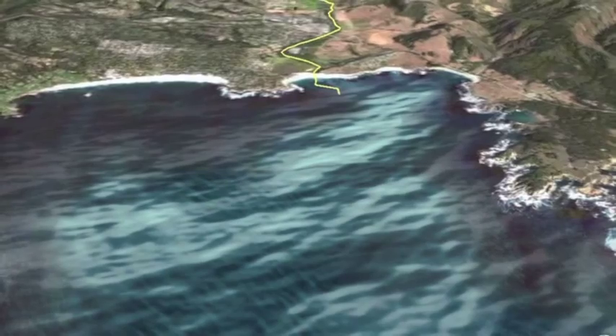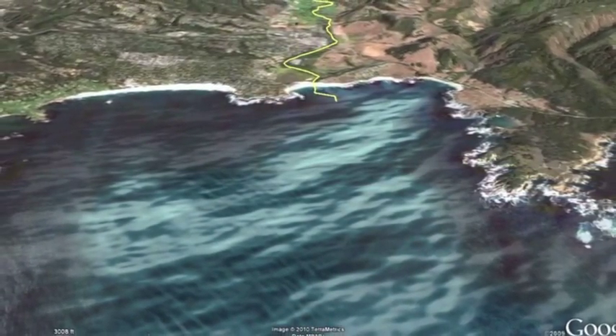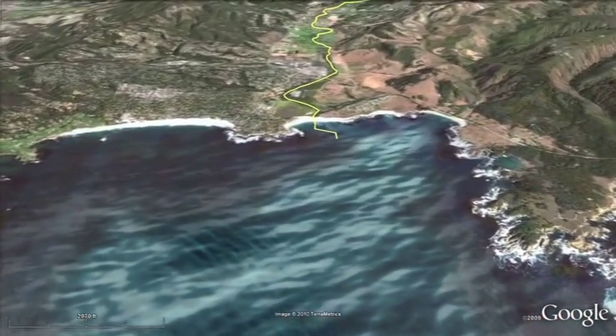Now let's retrace our steps. Sit back and listen while we fly over the route we just walked. Look for golf courses, a winery, several farms and condos. This is the modern world of the Carmel River's steelhead trout.